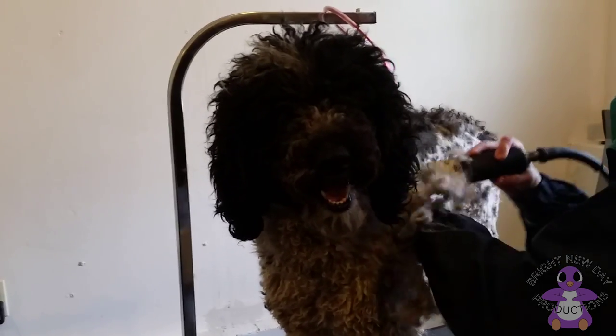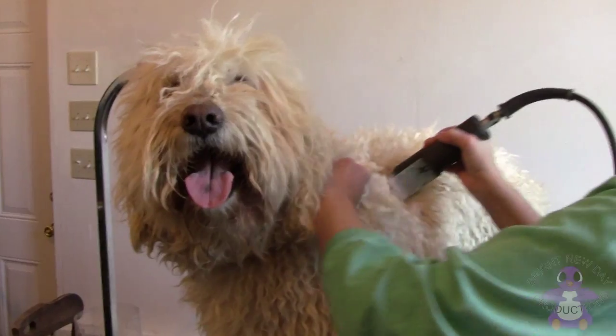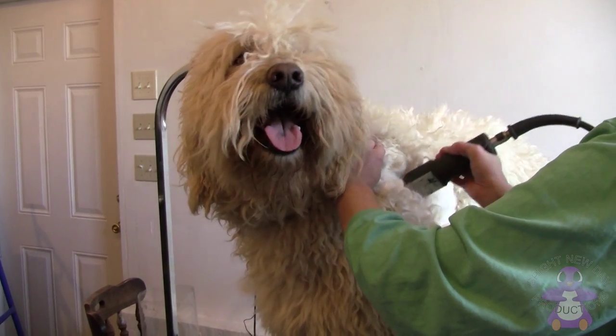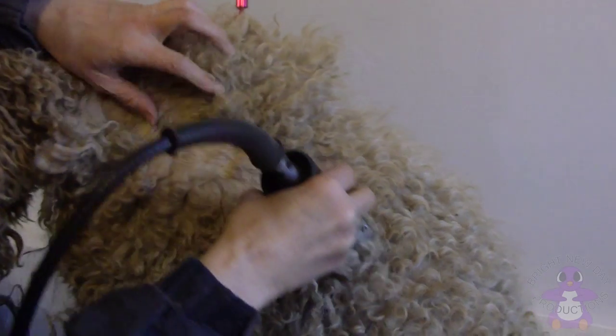There are many fancy hairstyles for poodles. You can search poodle haircuts when you're done with our video. Golden doodles pretty much have two typical styles: long and shaggy, or the classic golden doodle cut. Personally, I just trim them down — the low-maintenance style.